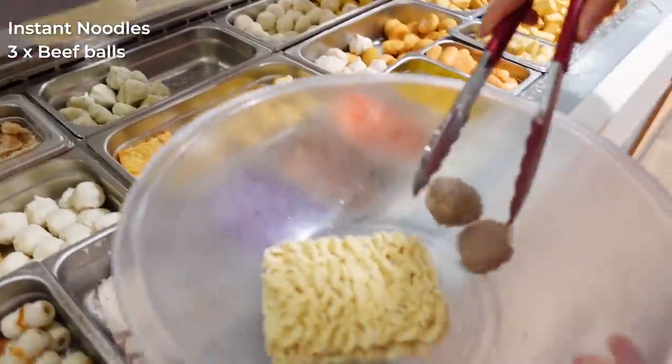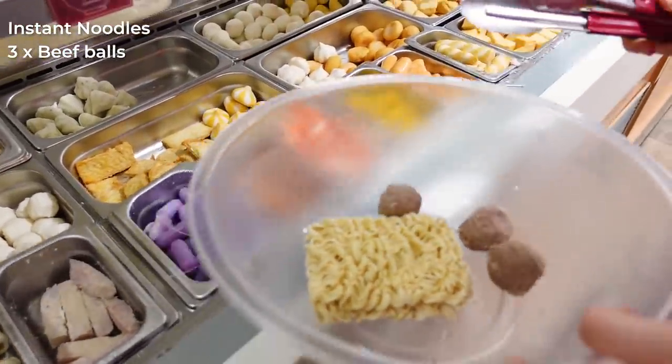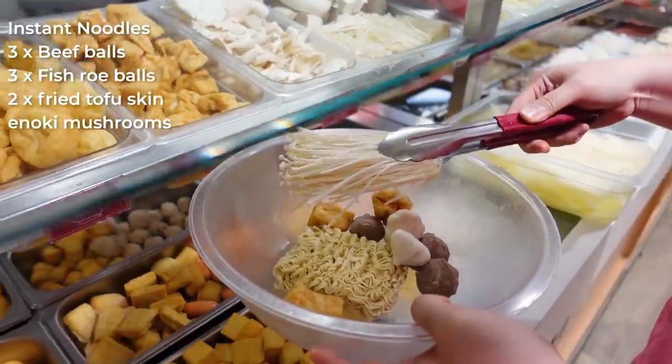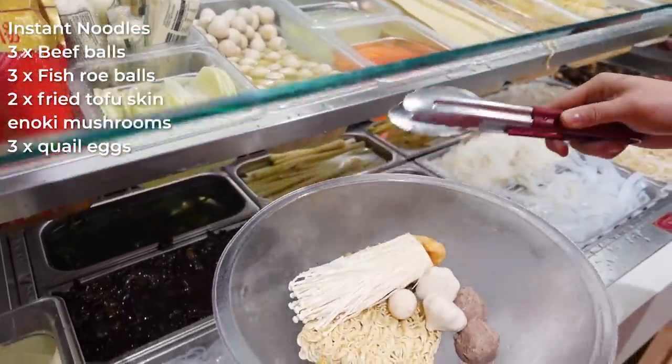My sister grabbed some beef balls — she took all of them, there'll be none left for me. She's also getting more stuff, like nine quail eggs.